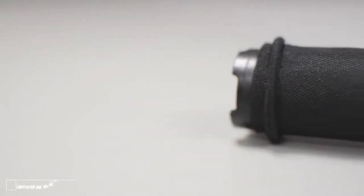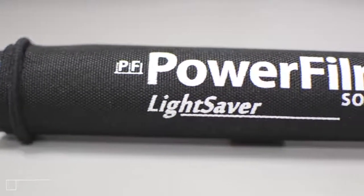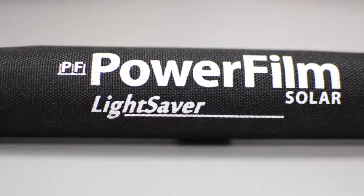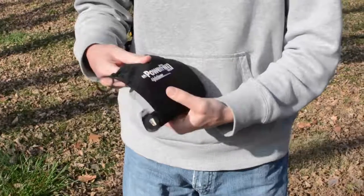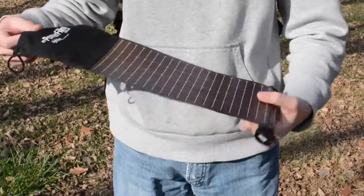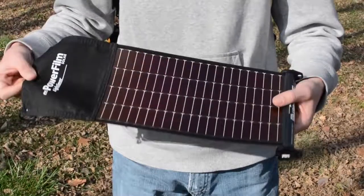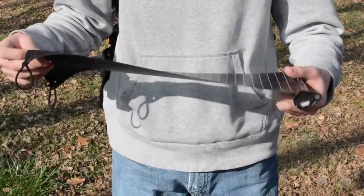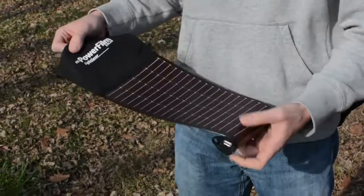Solar chargers on the market are heavy, bulky, and lack energy storage. The Lightsaber's high-performance electronics, dependability, and compact design put it in a class all by itself. Power Film's new Lightsaber features a 3200mAh battery and a state-of-the-art rollout thin-film solar panel to keep your devices powered on the go. Thin-film solar helps make the Lightsaber thinner and more portable than any other solar panel on the market.